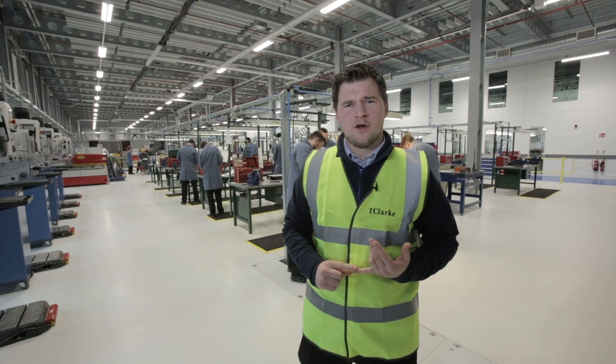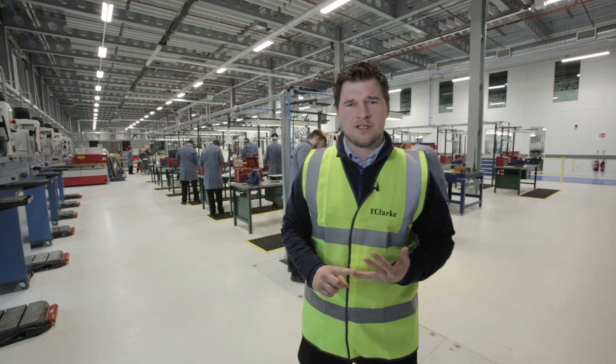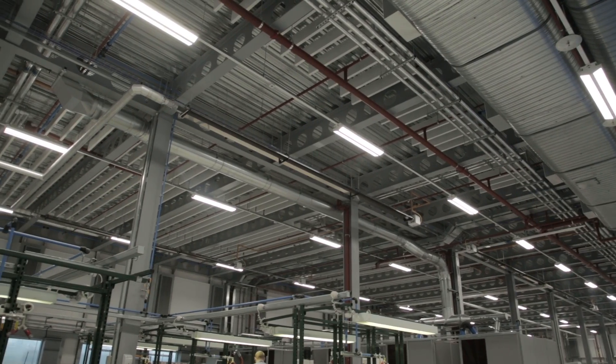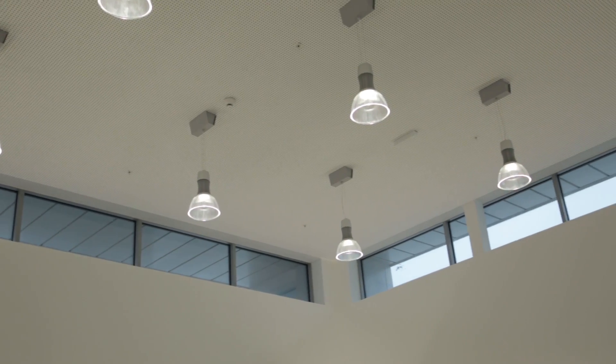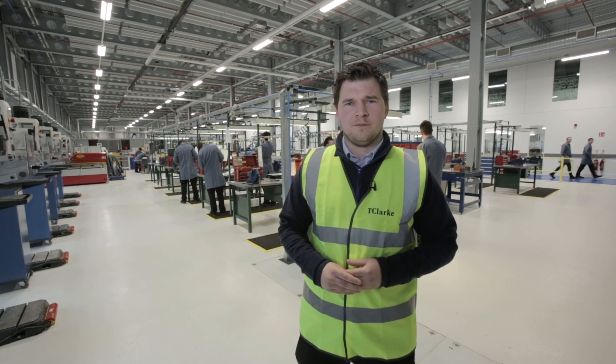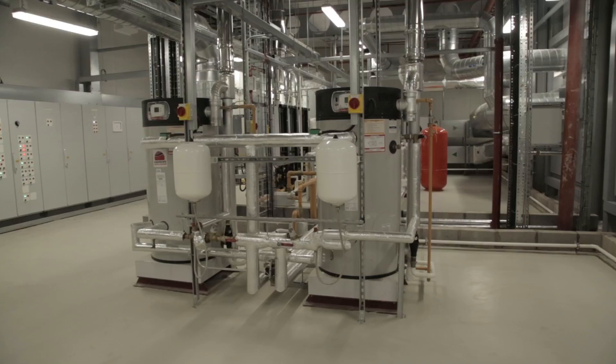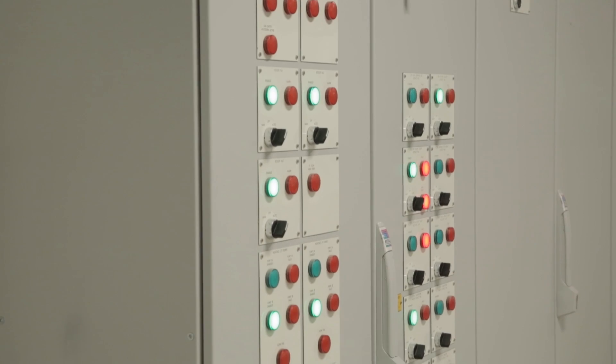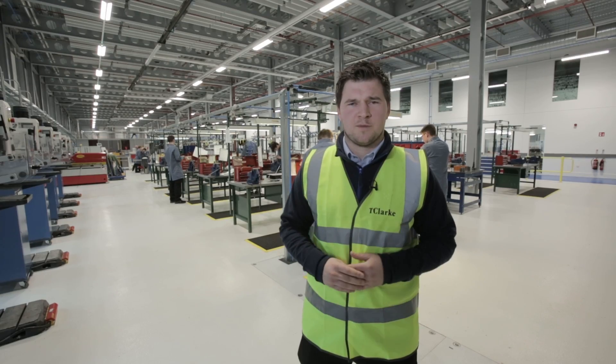We facilitated a new HV distribution, LV distribution, new machine supplies to all the new equipment, fire, and security. My favourite aspect was the lighting control — all the lighting is controlled by one box, which improves energy efficiency on the site. It challenged all of our guys, and that's my favourite.